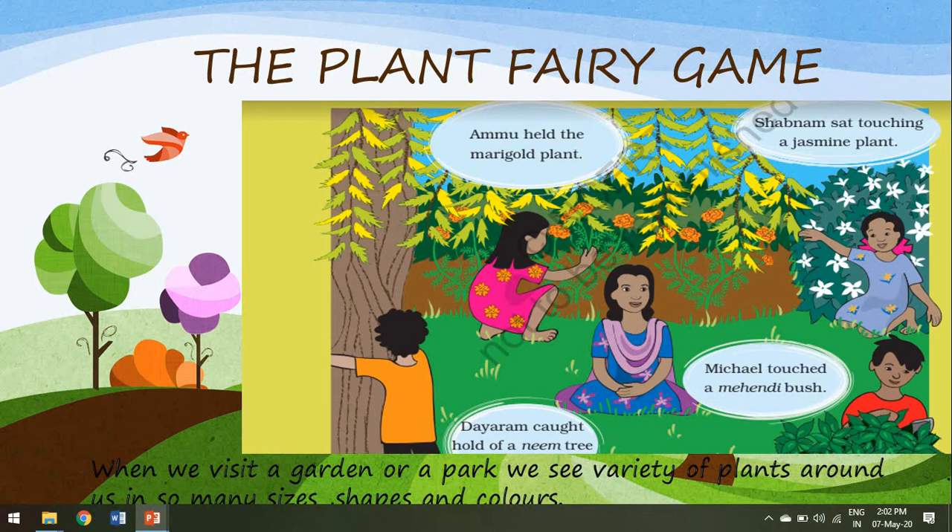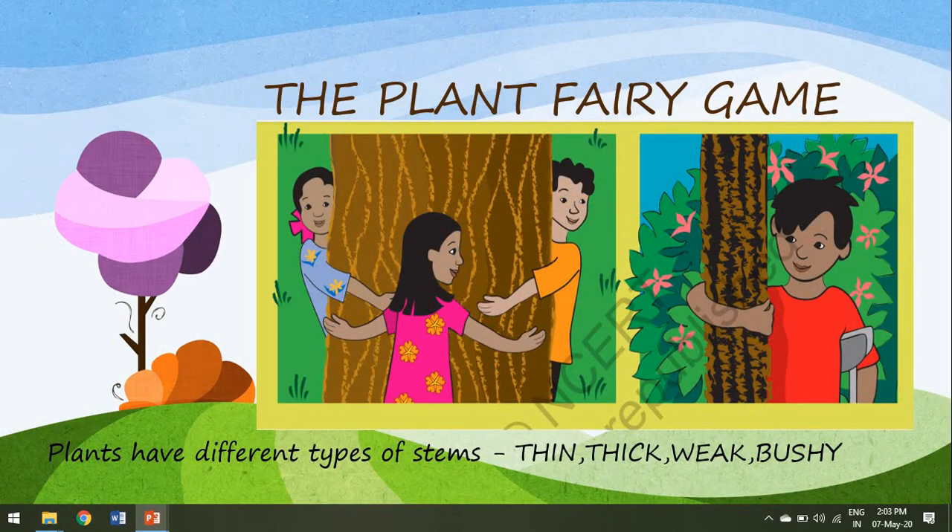A bush, a tree or a creeper. One child even pointed out that Didi was sitting on a plant. Now children, I know that you all know what Didi was sitting on. Yes, Didi was sitting on grass. Now the game started all over again.